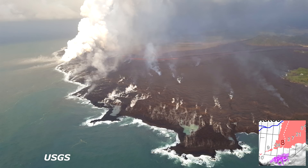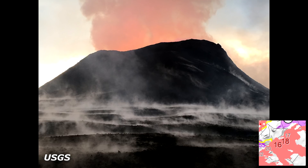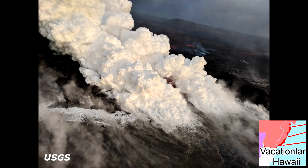The ocean entry remained fairly broad with laze blown onshore. Fissures 16 and 18 continue to ooze lava. Fissure 8, the channel, and the ocean entry are relatively stable, with only a small amount of expansion at the southern boundary of the flow near the coast and south of Vacation Land.